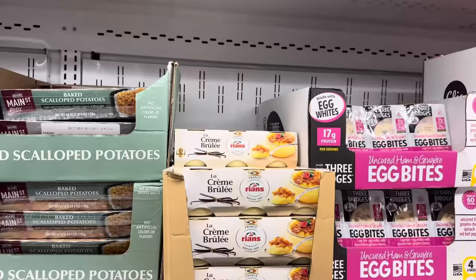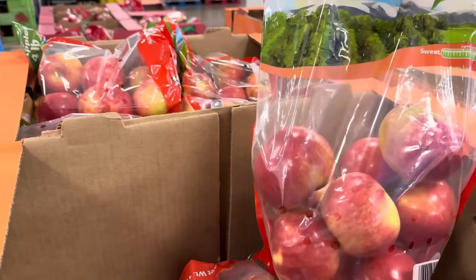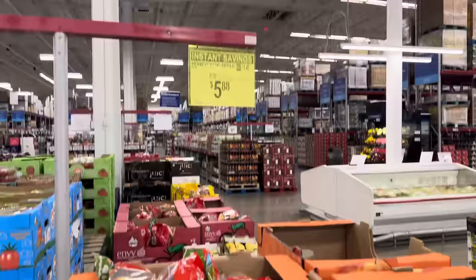What is life without a little treat? La Crème Brûlée — looky there, this is from France! $8.98 for a dollar off. They come in glass, six of them. I think them coming in glass just makes me happy. I love when they put fruit on sale — this one is a dollar off for the Honeycrisp Apple. Four pounds, $5.88.